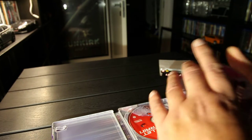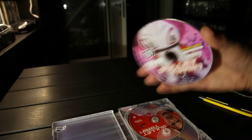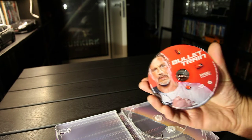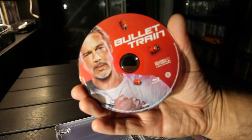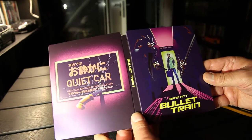Inside, there's the 4K disc. There are no cards here like in other countries — they have some art cards, but they're not here. So maybe we should have bought from another country. Just the whole thing.